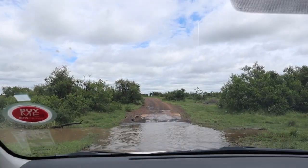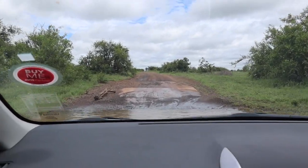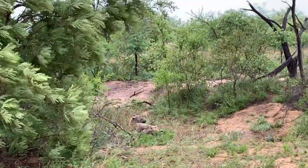He's licking his cubs. It's a hyena with her cubs.